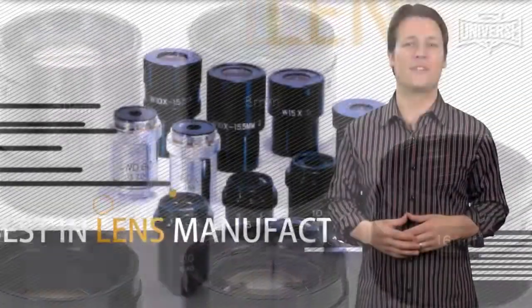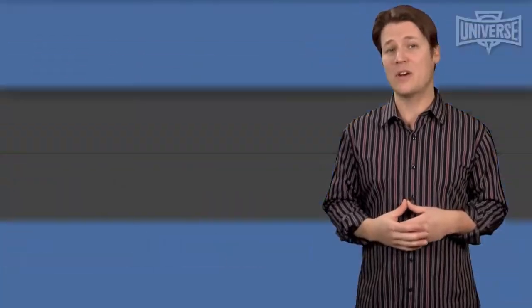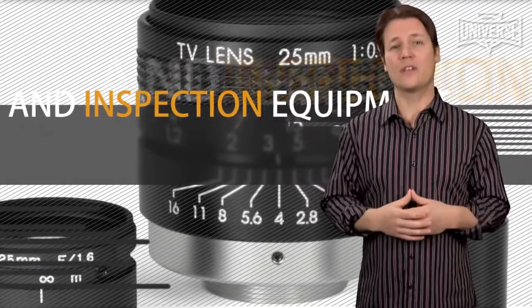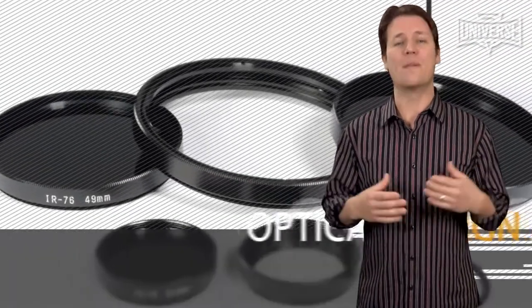Their facility contains the best in lens manufacturing and inspection equipment including a spectrophotometer, video MTF bench, laser interferometer, optical collimator bench, in-house single and multi-layer coating, full computer-aided lens and coating design, and much more.